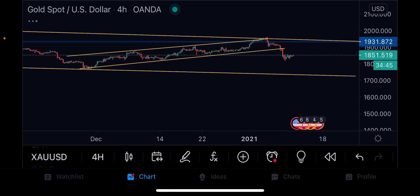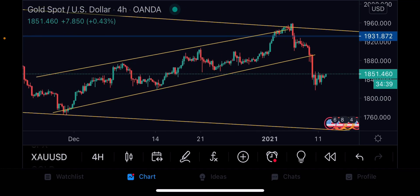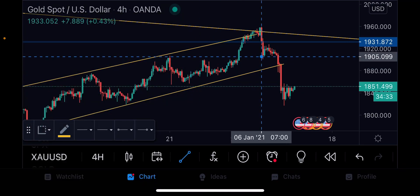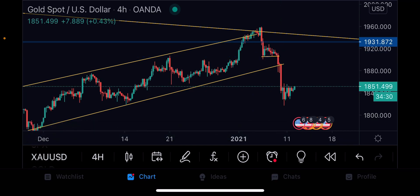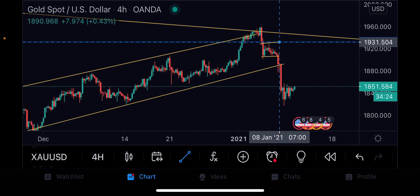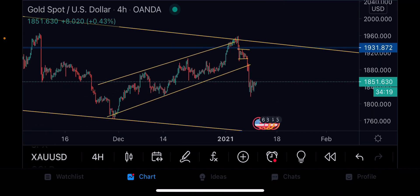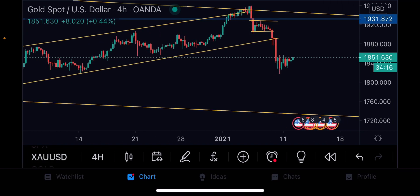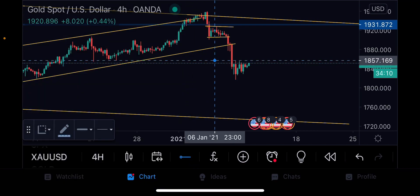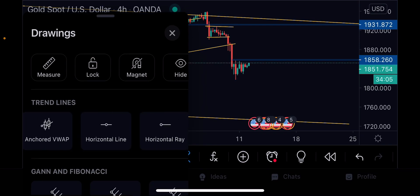From the daily we go to the four-hour. On the four-hour, as you can see, gold has been dropping. For additional entry levels, those who are more advanced in the Falcon way could have used this level here — this was the reduced risk management entry. What's happening here is that I believe we are going to form a large bearish flag.